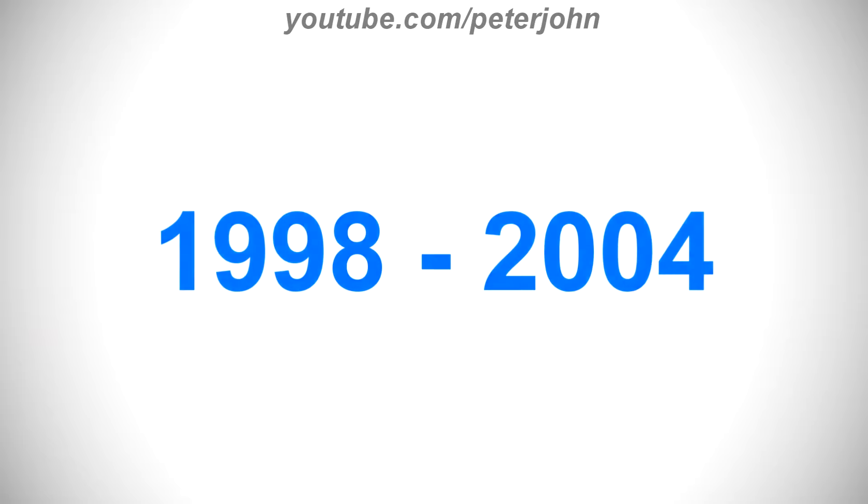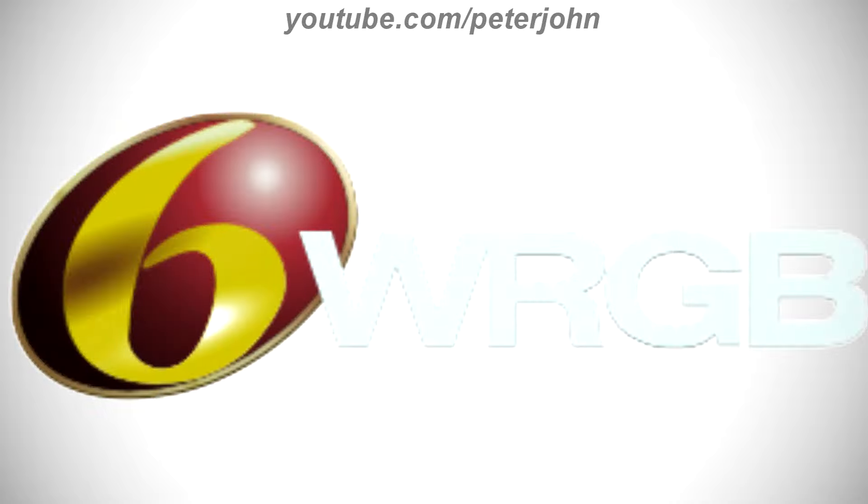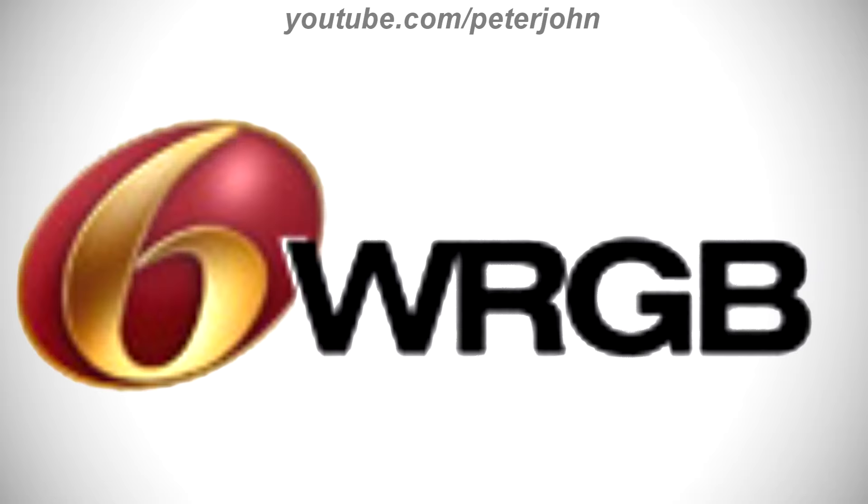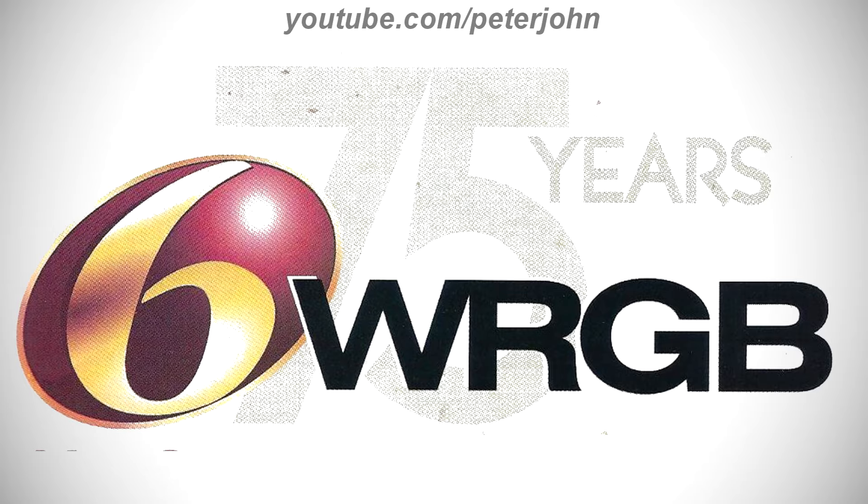1998 to 2004, there is a red oval 3D shape on a gray outline, and on it there is a golden number 6, and on the right of the oval shape there is the word WRGB in white text. Here is the print icon, the version with the gray text, the version with the black text, the 75th anniversary version, and a bumper.